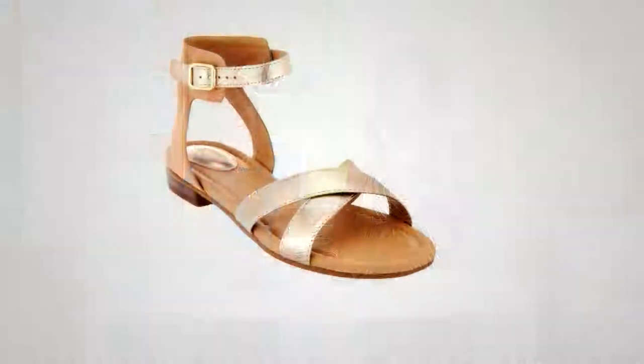This next one is from Artisans — we have quite a few Artisan styles in the show. This is the adjustable ankle strap called Vivica Zeal. We only have a couple hundred of those.